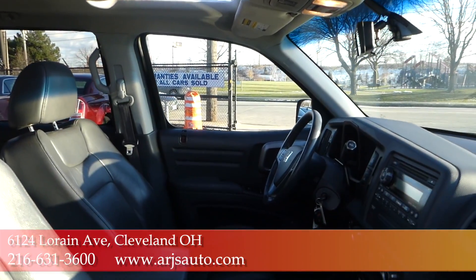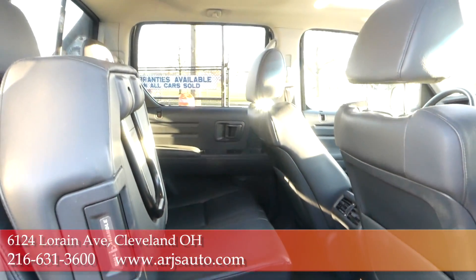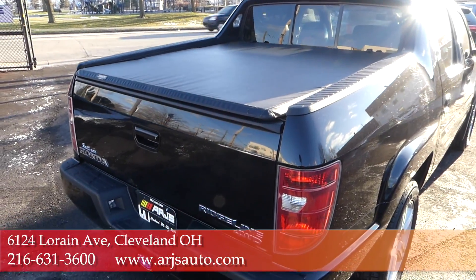It comes with a built-in bed liner that has a storage compartment under the bed and a tonneau cover. It's got plenty of room in the second row, and the seats fold up for extra cargo space when you need it.